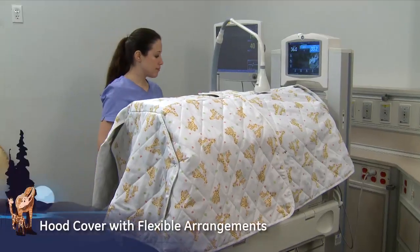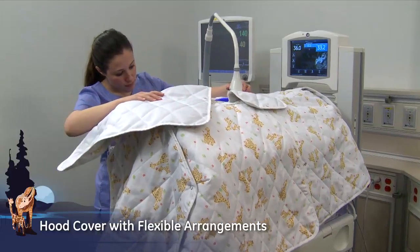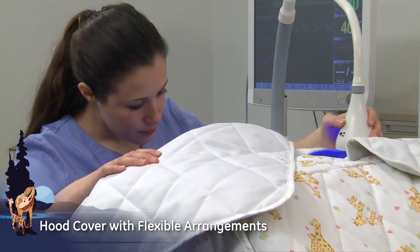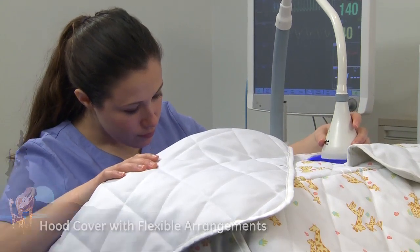The Giraffe Hood Cover creates an environment for cyclic light. Cyclic light has been shown to improve weight gain, lower heart rate, and activity during cycled lighting care. The Giraffe Hood Cover is designed with flaps that allow flexible viewing and access for phototherapy or exam lights.